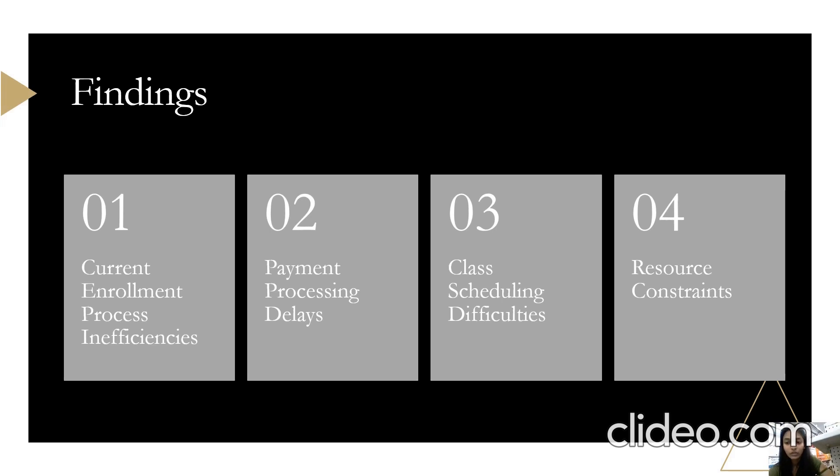The third one is class scheduling difficulties. We discovered that members faced challenges in booking classes through the existing system, leading to dissatisfaction and a potential loss of business. The last one is resource constraints, which required carefully managing resource allocation and ensuring timely project completion. We also found there was insufficient earlier testing and identified improvements to be made.